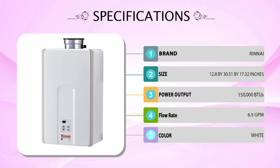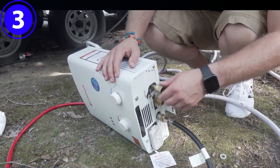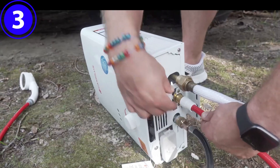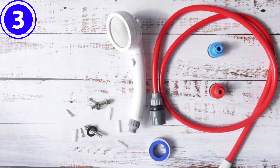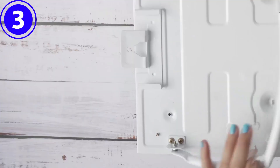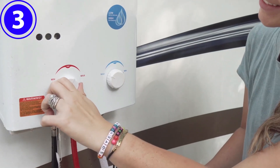Number three: Camplux 5L, 1.32 GPM Outdoor Propane Water Heater. Enjoy hot water wherever you go, even while camping or off the grid, with this Camplux portable tankless water heater. This propane-powered unit provides up to 1.32 GPM — enough hot water for a short shower or to wash dishes. At just 28,000 BTU per hour, the Camplux won't heat enough water to run a household, but it will be a welcome addition where no other source of hot water is available.